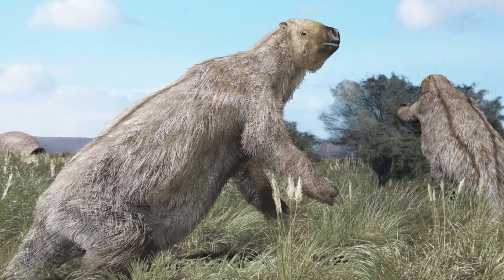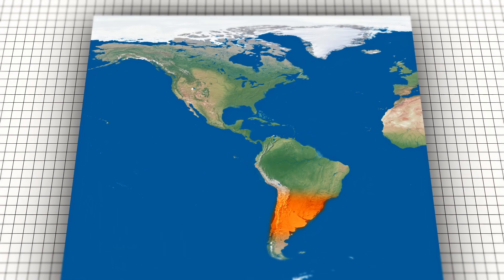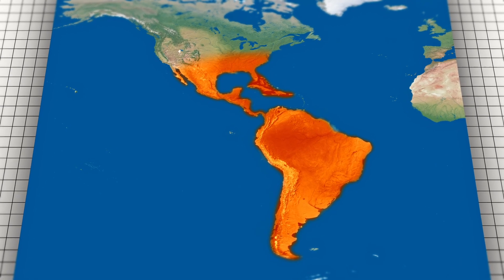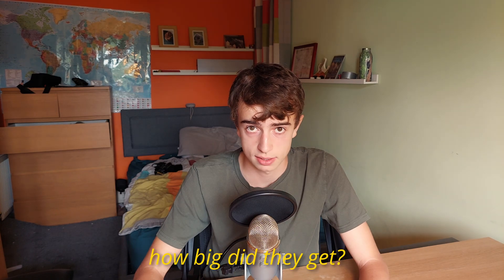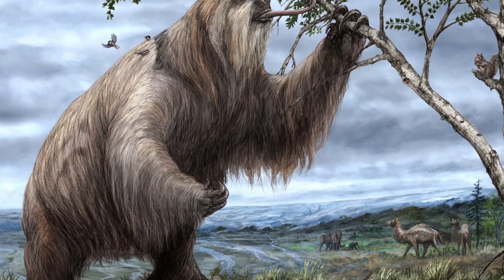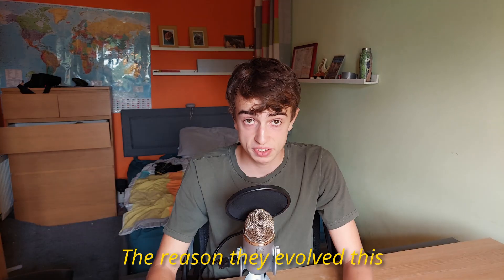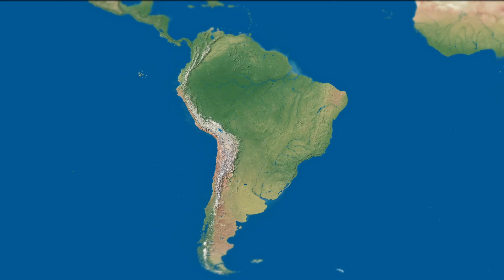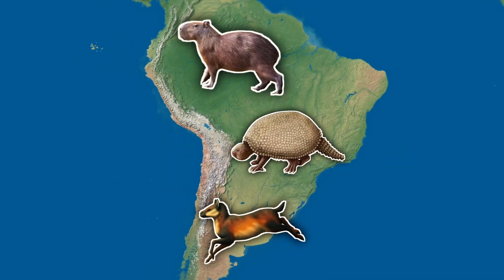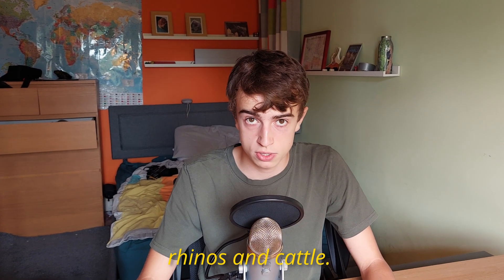Most ancient sloths were terrestrial ground sloths, who before humans reached the Americas had a huge distribution from Patagonia in the south to Alaska in the north. Ground sloths were giants — some weighed over 4,000 kilograms, while those on Caribbean islands were the size of cats. Before the Great American Interchange, South America had very few grazing mammals, so sloths came to fill the ecological niche usually occupied by animals like rhinos and cattle.